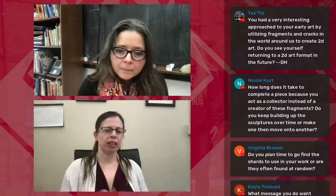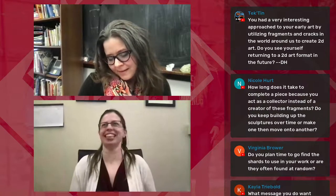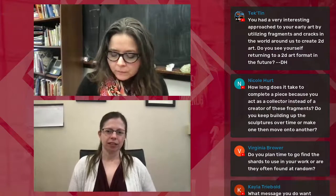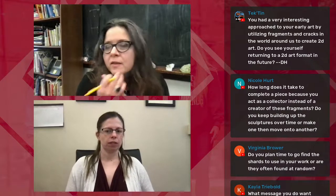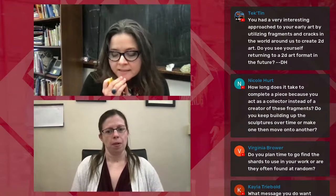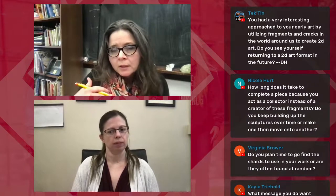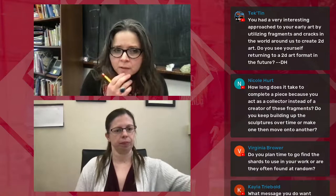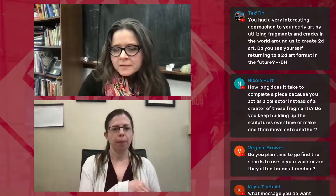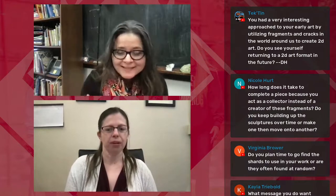What message do you want people to get from viewing your art? I think I let the viewer have their experience, but I like to set a stage for the viewer to interact and have these very quiet moments. There is an element of introspection or contemplation — that moment of meditating over something. There's something inherently meditative, because that is how I experienced cracks in the sidewalk and fragments and things like that.